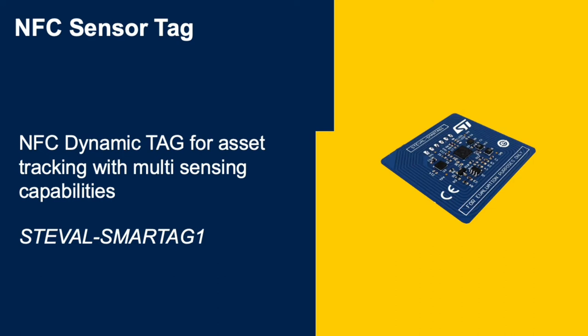If instead you would like to develop a simpler and lower cost asset tracking device for packages containing food and beverages, ST's NFC sensor tag with its NFC dynamic tag can be the right option. The ultra-low power sensor node evaluation board mounts an ST25DV NFC tag and an STM32L0 low power Cortex-M0 microcontroller.